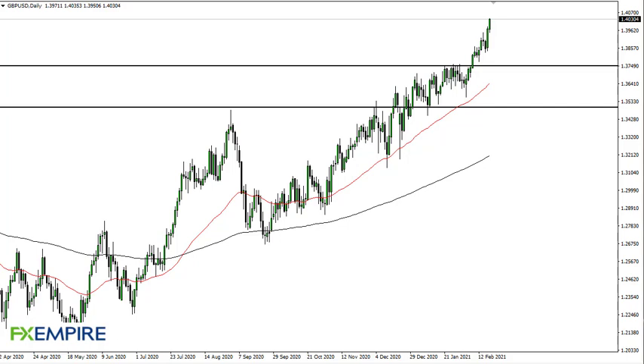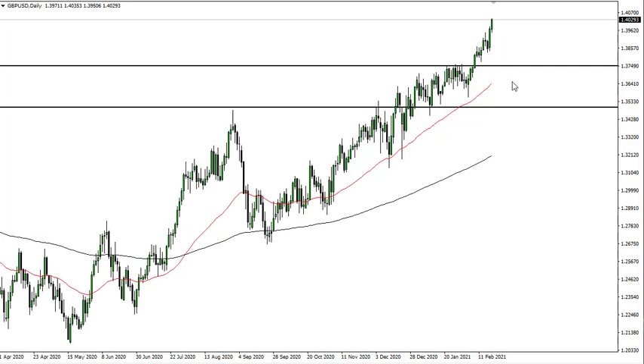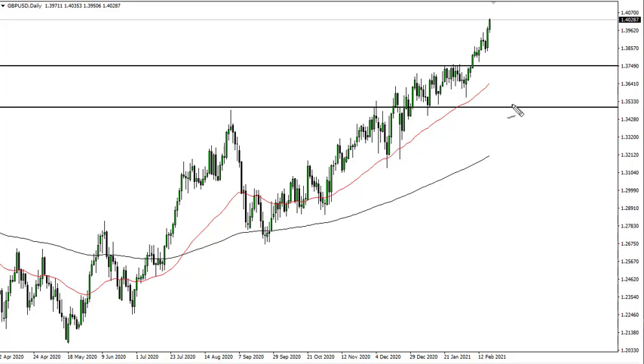From FXEmpire, this is Chris taking a look at the British pound US dollar pair. You can see sterling has risen yet again — we're getting a little parabolic at this point, but I think this shows that we are definitely going higher. That's fine; I'm just going to be waiting for a pullback to take advantage of it.